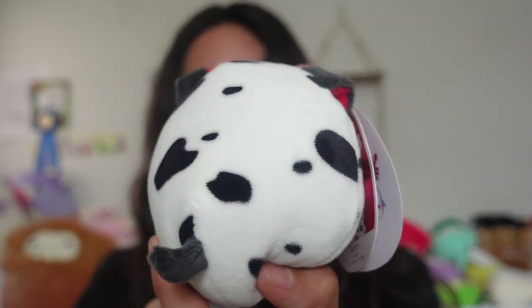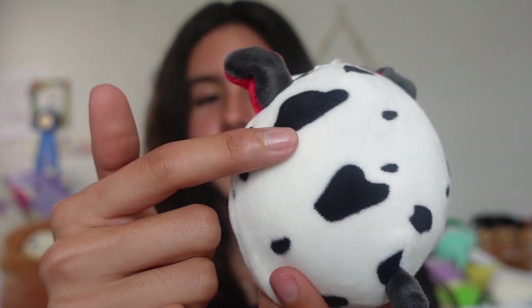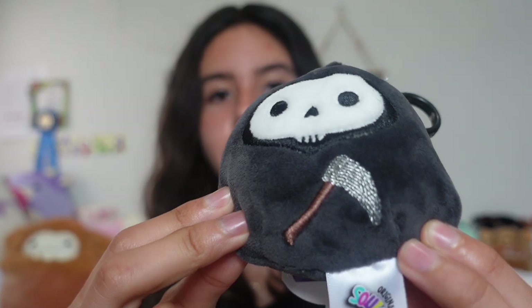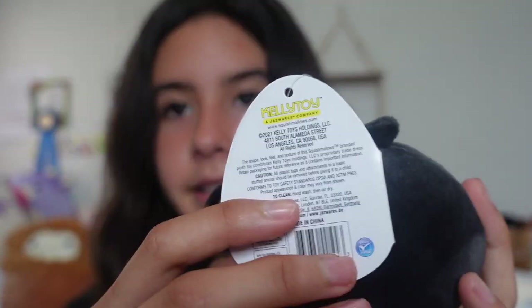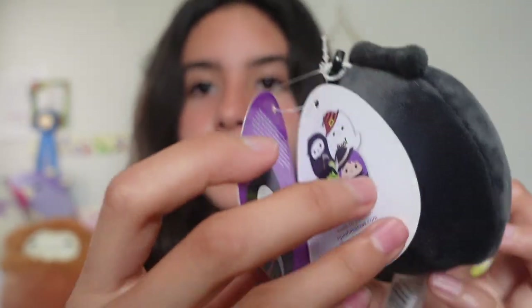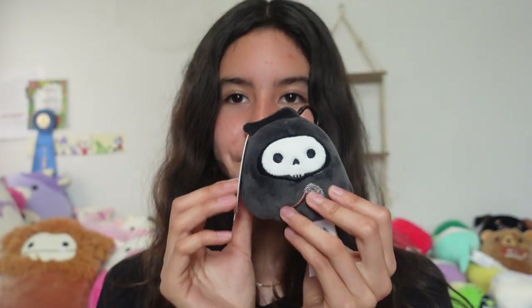The spots almost look like hearts, which is so adorable. This one is definitely my favorite — we have Autoclip. Love him, he's a little grim reaper. I got him from Walgreens and he's the OG version. The reason I'm saying that is because this year they're supposedly releasing him again, but I have the original one — you can tell by the tag that it says 2021. Here's the squad — those are all my clips!